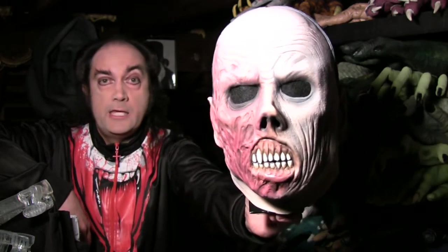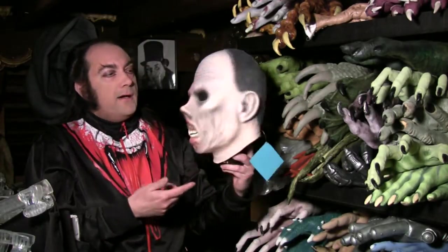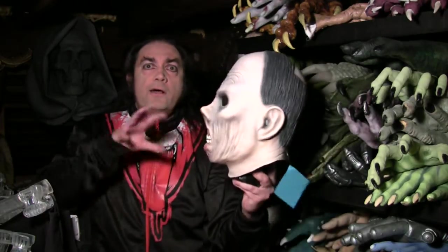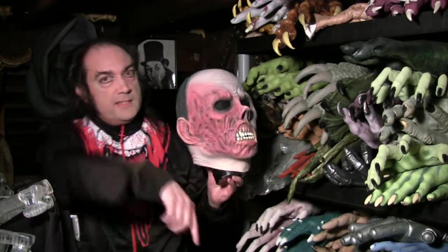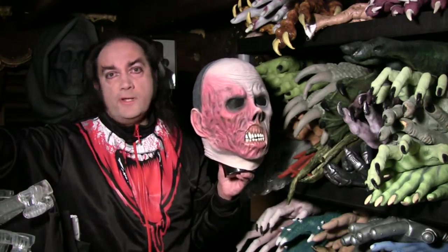Anyway — Phantom. This particular version combines the Chaney Senior silent-days classic Universal look with some of the later characteristics of other phantoms, by which I mean one side of his face is all burned up and impinkened — and that's a great word, isn't it?